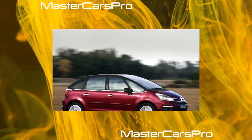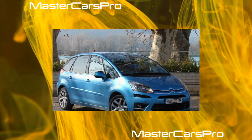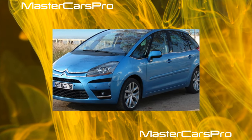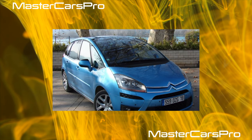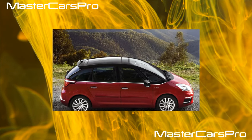The body of the minivan is perfectly protected from corrosion. The use of alternative materials — plastic front fenders and an aluminum hood — contributes to increased resistance to rust. Another advantage of this model is high passive safety: it has the maximum five stars according to the results of the 2006 Euro NCAP crash tests.